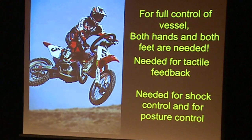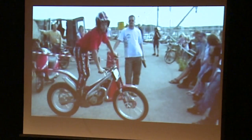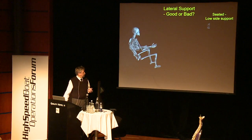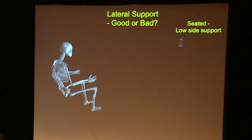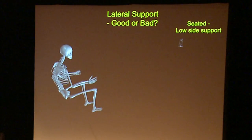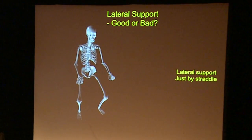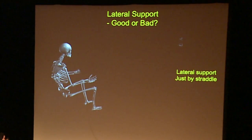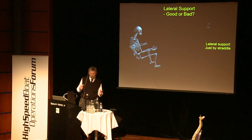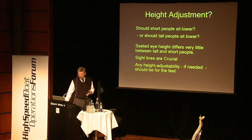Full control of the vessel — both hands and both feet — are needed. You can see how the body reacts normally. Regarding lateral support: with low side support the upper part can sway sideways; with very high side support only your head will move at lateral impact. The lower the side support, the more the spine can sway sideways.